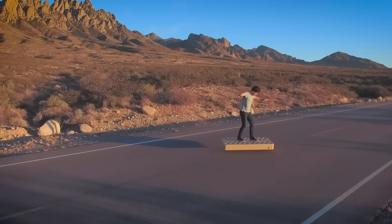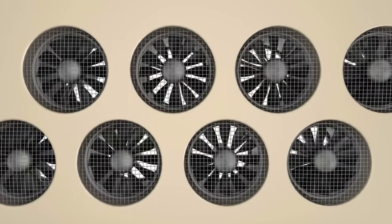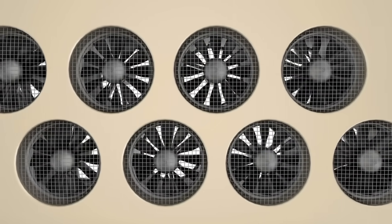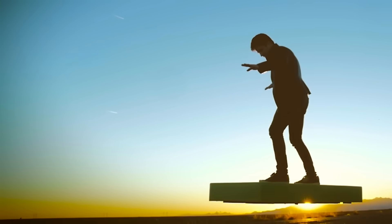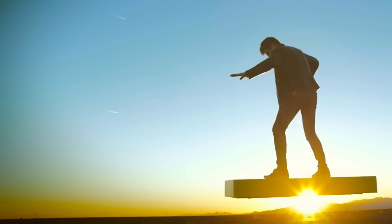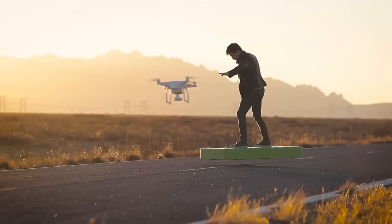With up to one hour of flight time and a six-hour recharge cycle, the Arcaboard is more than a futuristic toy — it's a personal transport device engineered for adventure. Compact, stable, and easy to master, it opens up a new era of hover mobility where flight is no longer reserved for pilots; it's for everyone.